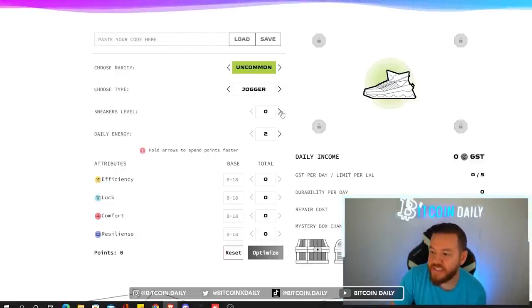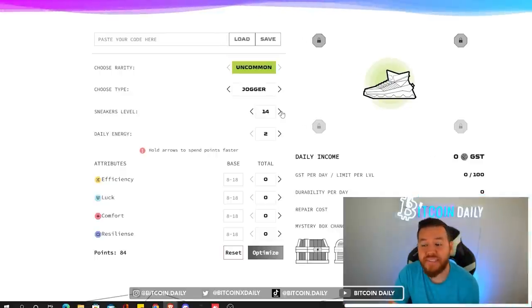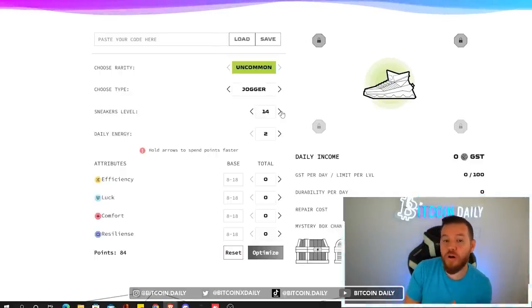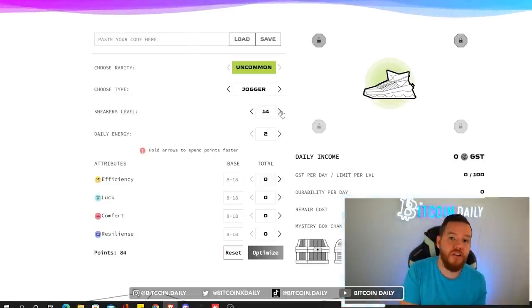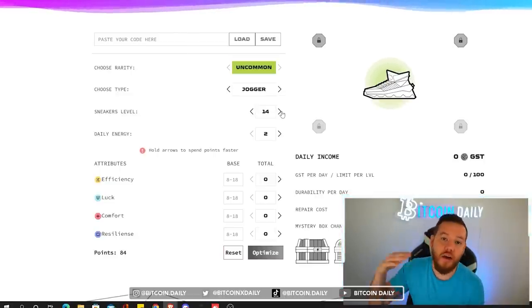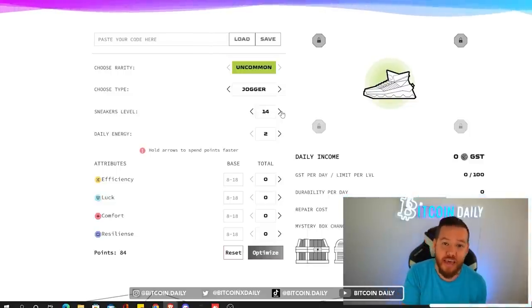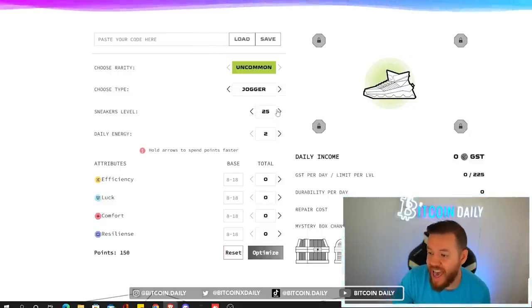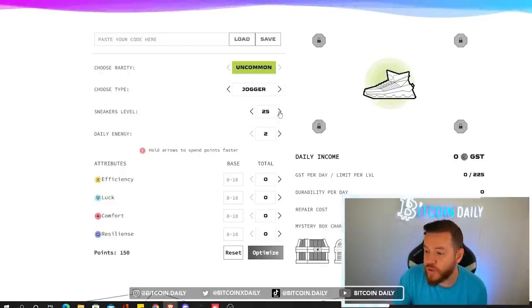Now you're going to select your sneaker level and this is where it can get fun. Here you can basically input your level or put future levels and have an idea of how to upgrade your shoe as you work your way up to that level — and have an idea of how much GST you can be making per day.